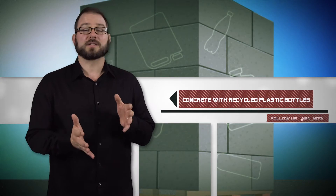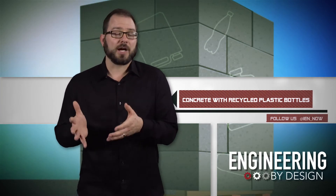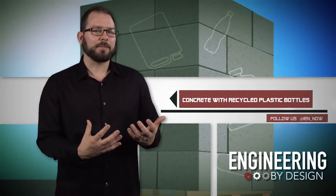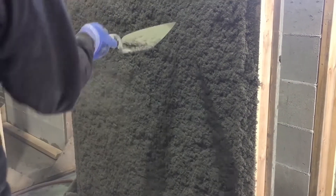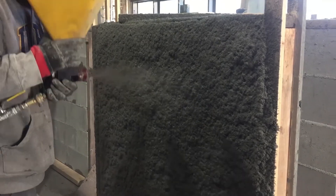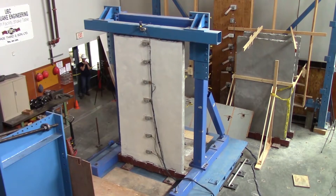Engineers continue to look for ways to not only make concrete stronger, but to lower the environmental impact of concrete production. The industry is one of the largest producers of man-made CO2 emissions in the world. Researchers from the University of British Columbia are adding polymer fibers to make the concrete earthquake-proof, but they're also replacing up to 70 percent of the cement with coal ash.